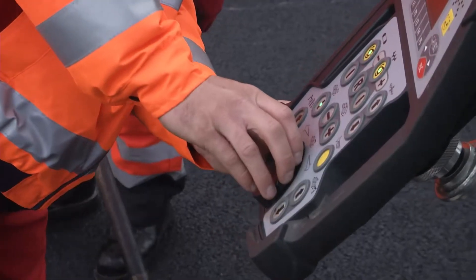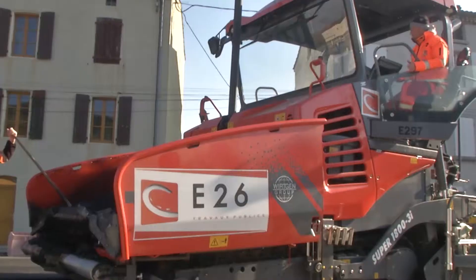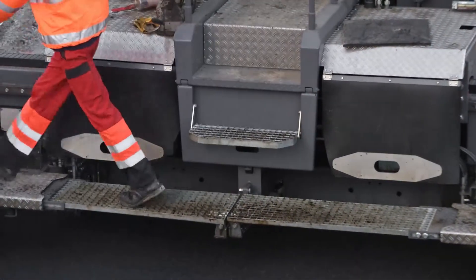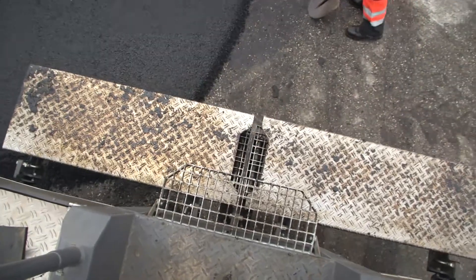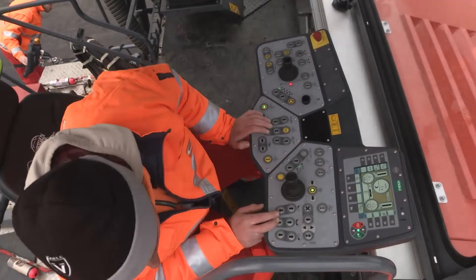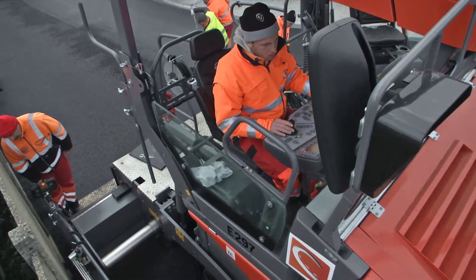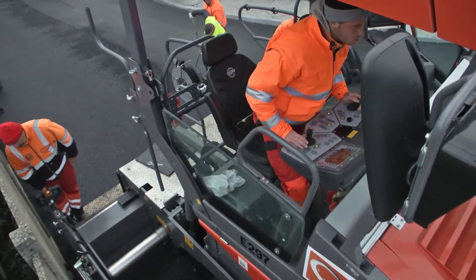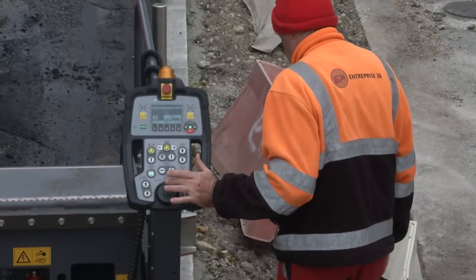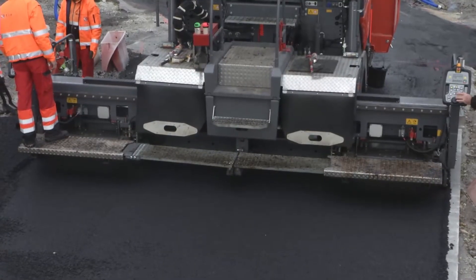Precision, comfort, and operator safety are just some of the advantages of Fergola's Dash 3 features. The flat and convenient walkway is also a real benefit. When things get tight — for instance when paving up against walls or curbs — precise control of the infinitely variable screed, and indeed the entire machine, is absolute child's play. The paver and screed operators can always keep track of everything and make all adjustments accurately via the Smart Operating System.